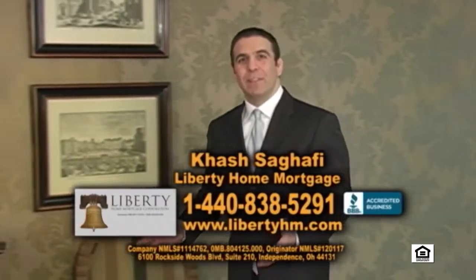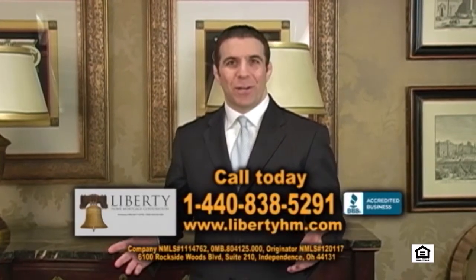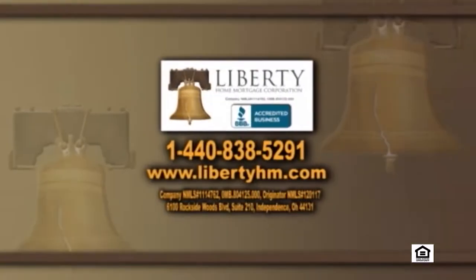I'm Hesh Sagafi of Liberty Home Mortgage. If you're looking to purchase a home today, then you must give us a call. We specialize in purchase loans for buyers who have less than perfect credit. Maybe you had a bankruptcy or a foreclosure, or maybe you just don't have that much money to work with. If you're working with someone else and not getting the answers you need, then call us today at 1-440-838-5291.